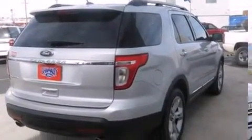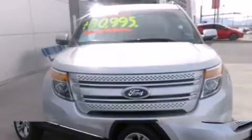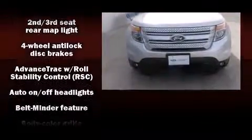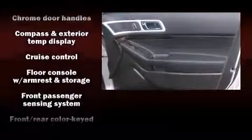Additional features include speed-sensitive wipers, a built-in garage door transmitter, a power seat, an outside temperature display, adjustable pedals, and leather upholstery. A premium sound system drives 12 speakers, providing you and your passengers a sensational audio experience.